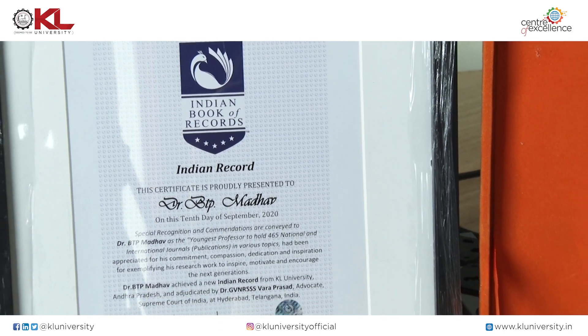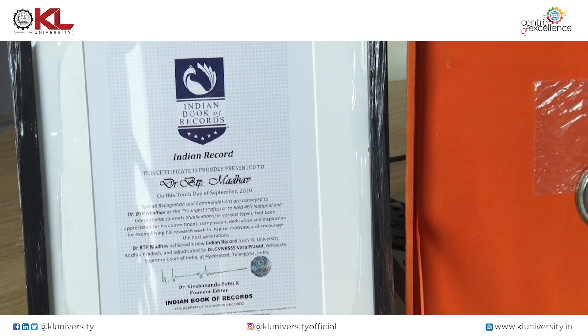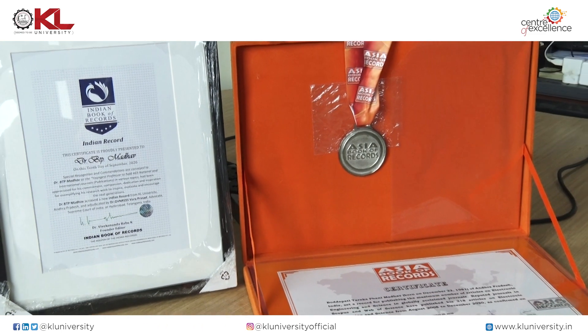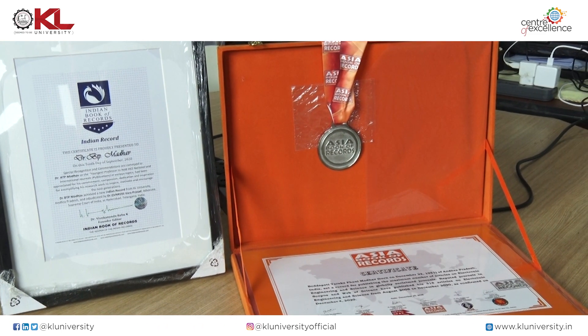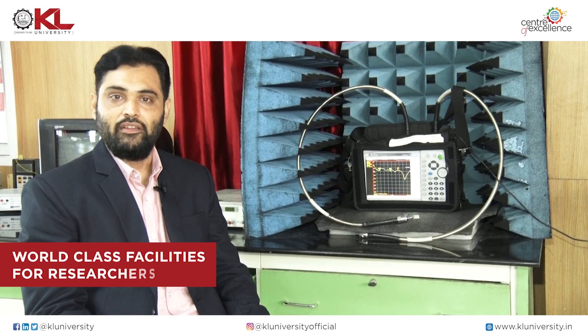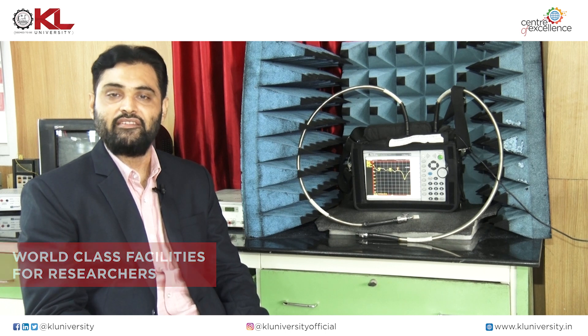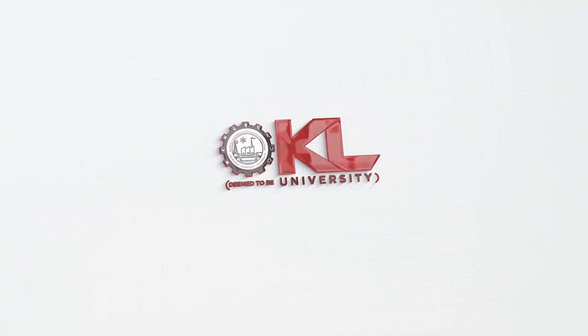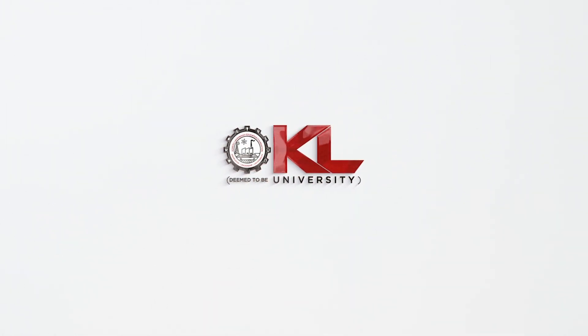Our faculty members have received many awards. I personally received the Indian Book of Records, the Asia Book of Records, and recently the World Record as well, for publishing the maximum number of publications under the age of 40 years. Our mission and vision at this R&D center is to provide world-class facilities to researchers who want to work in the domain of RF, microwaves, antennas, and liquid crystals. KL Deemed to be University — we are future ready.